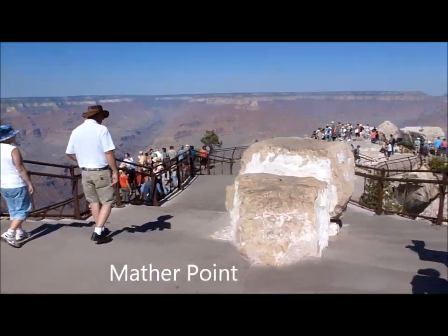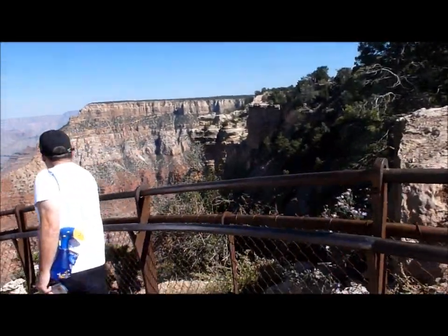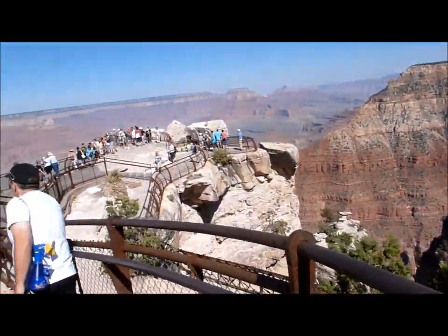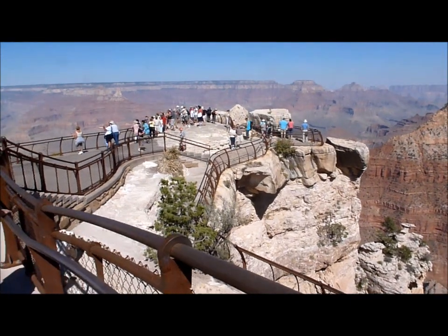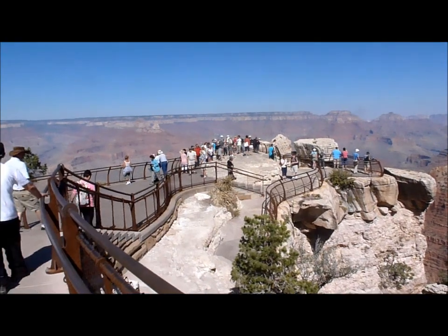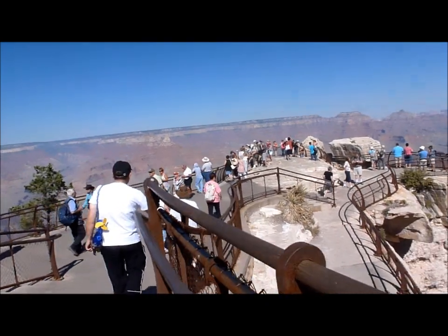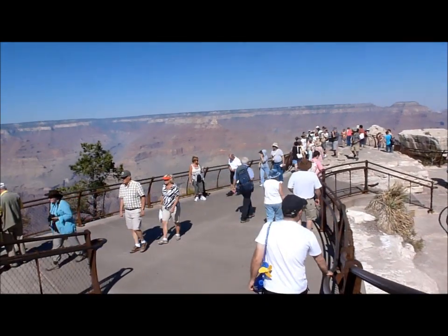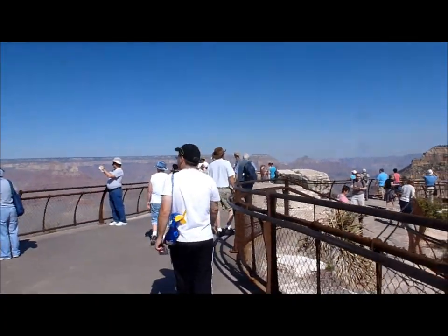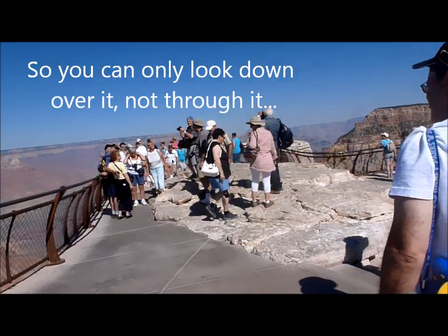This is Mather Point. Look at how big this gorge is. This wasn't the one we wanted to go to — there's a big glass platform built out onto the canyon so you can look down. We wanted to go to that, but then we saw that it's actually 250 miles away. Same canyon, but 250 miles away, so it's a little far. So this is going to have to do, but it still looks fine. You can still look down. It's made of concrete and not glass, but who cares.